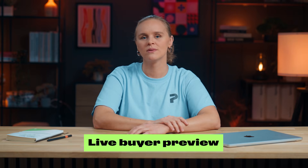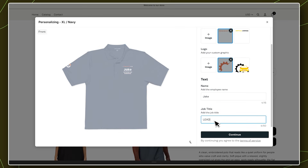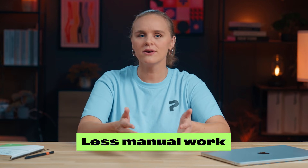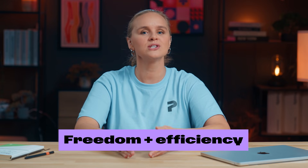Real-time previews: with live previews, customers see exactly what they're getting — no assumptions, no confusion, no surprises. This creates instant conversion confidence and dramatically reduces returns. Less manual work: let your customers co-create their product before purchase. That means fewer messages, fewer mistakes, zero manual mockups, and a workflow that practically runs itself. It's freedom and efficiency in one.